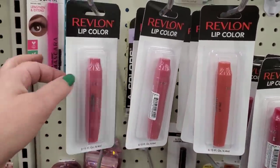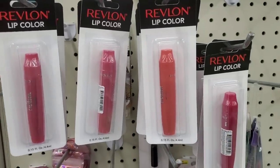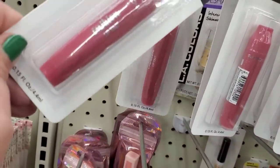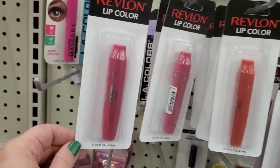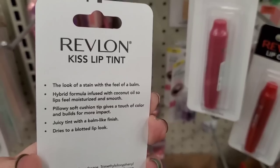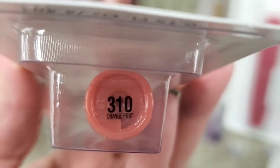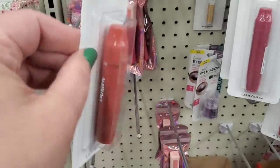I'm really excited — I'm starting to see makeup in the Dollar Tree again and getting super happy. There are several shades of a new Revlon lip color — it looks to be a color cushion lip tint, like a lip stain. Number 310 looks like a coral color — very pretty.